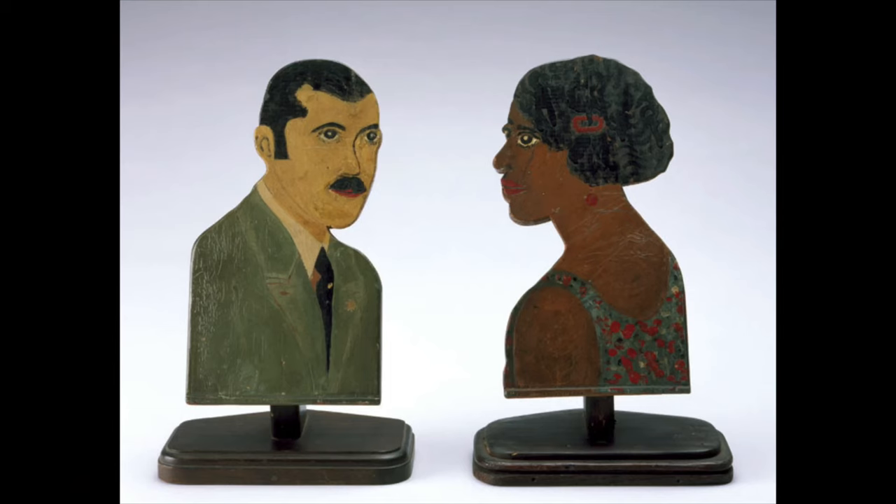My name is Amy Dehan and I am the Curator of Decorative Arts and Design at the Cincinnati Art Museum. Today I would like to share a pair of portrait plaques that were gifted to the museum's collection in 2002. When you visit the Art Museum you can see these in Gallery 219.